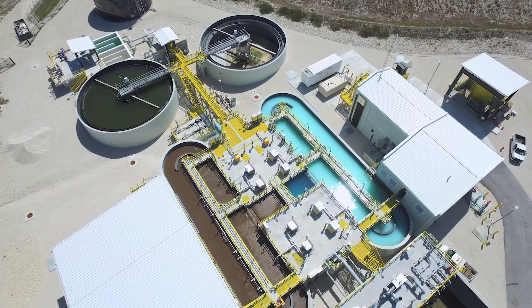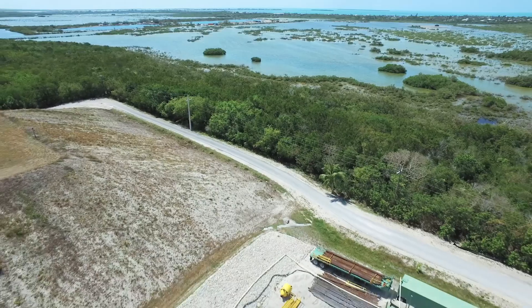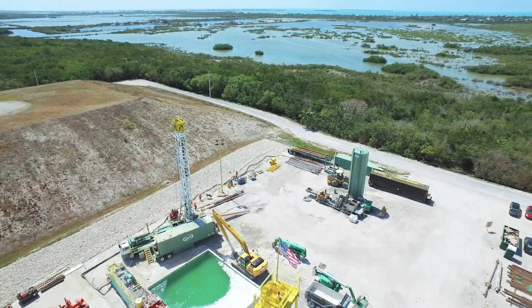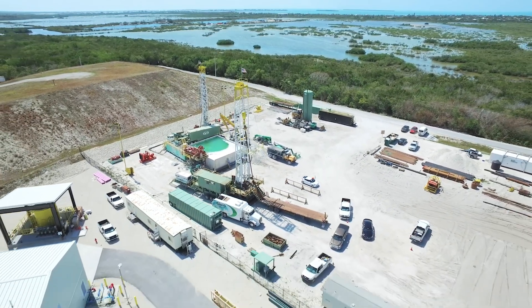We need to reduce nitrogen at all the sources that are contributing, and that includes sewage. Septic tanks put out about 65 milligrams per liter of nitrogen, and the effluent from the Cudjoe Regional Plant is about one milligram per liter, and it goes down a deep well. So that's going to be a big, big improvement.